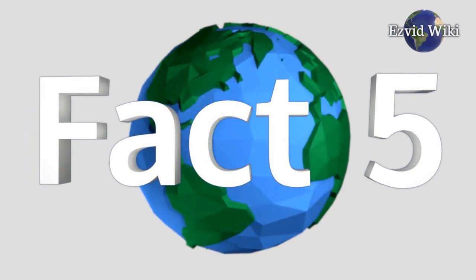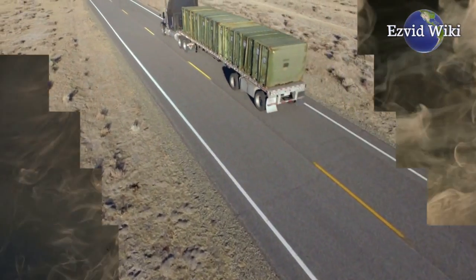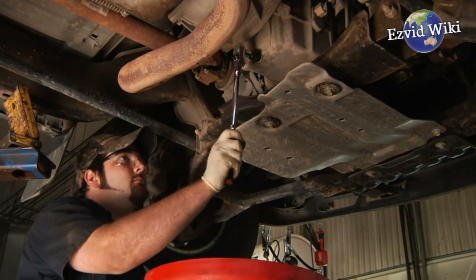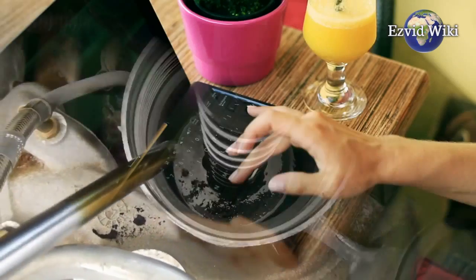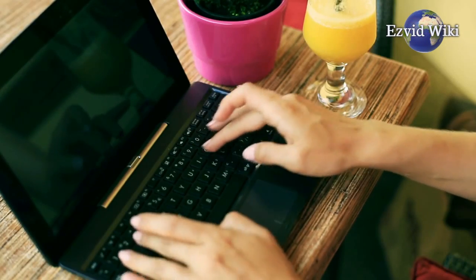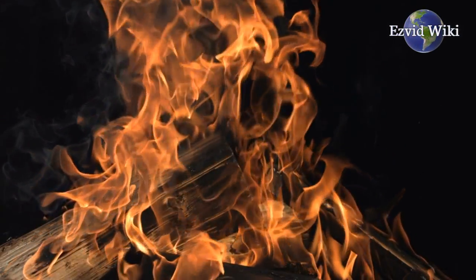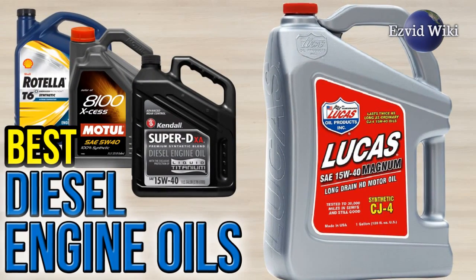Fact number 5: A common myth is that diesel engines are dirty and belch out clouds of black smoke. While this may have been true in the past, they now have to meet the same strict EPA emissions requirements as gasoline engines. They accomplish this by adding a diesel particulate filter, which traps smoke. Once the computer system determines it is time to clean the filter, the extra soot is burned off automatically.